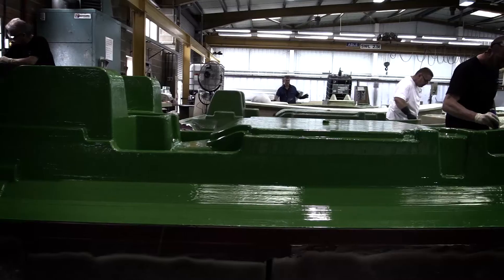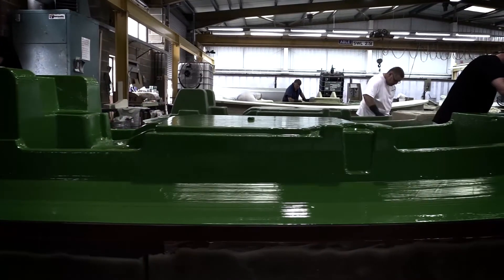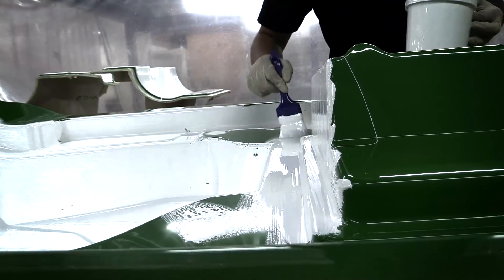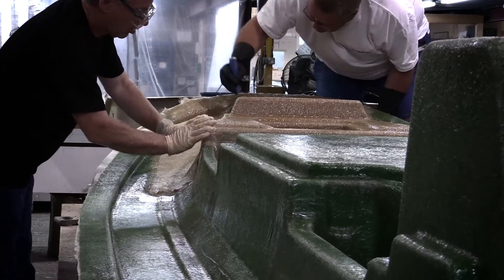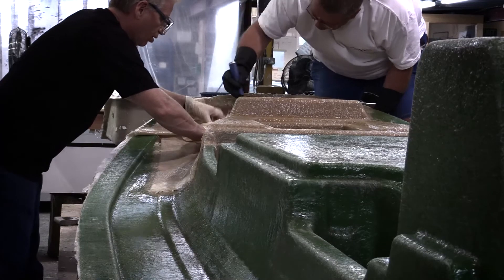The production of 20 patterns, 40 mould tools and 5 new models was completed on time, within budget and in 14 weeks.